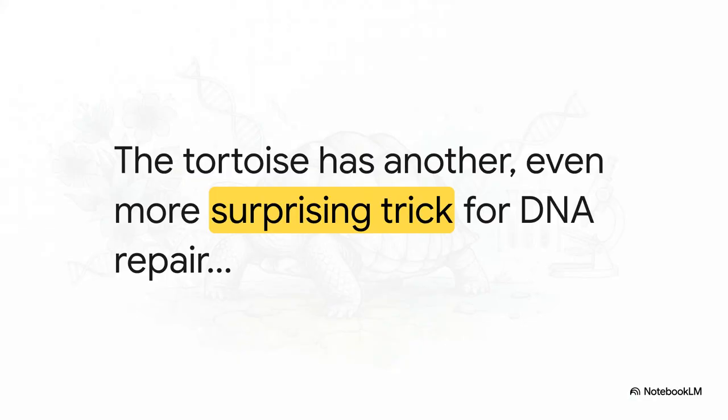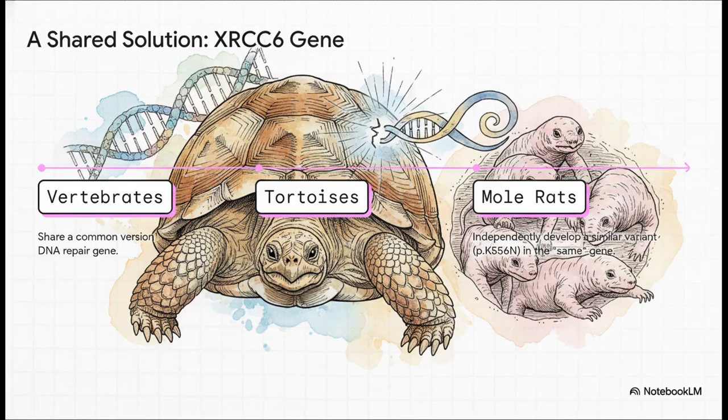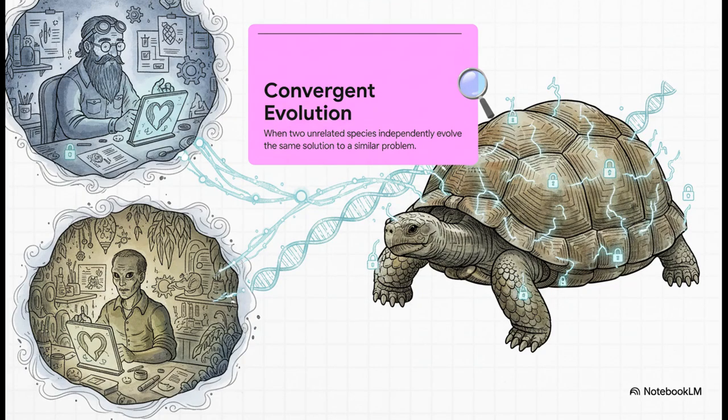Having extra repair genes is an awesome trick, but it's not their only one. It's not just about having more tools in the toolkit — it's also about having better ones. And this next discovery points to a really fascinating evolutionary story. This timeline reveals something truly wild: take a look at this gene called XRCC6, basically a master gene for fixing the worst kind of DNA breaks. Tortoises evolved a special version of it. But here is the kicker — on a totally separate branch of the evolutionary tree, another famously long-lived animal developed an almost identical solution to the same problem. There's actually a name for this phenomenon: convergent evolution.